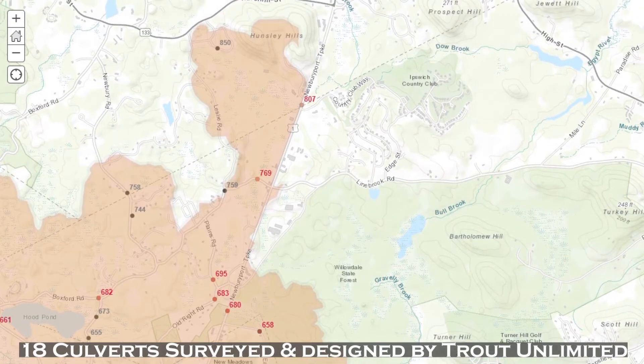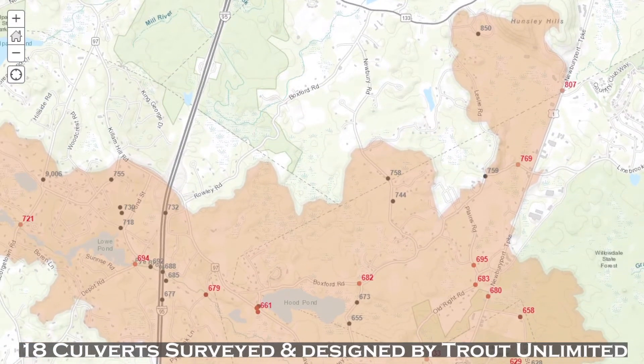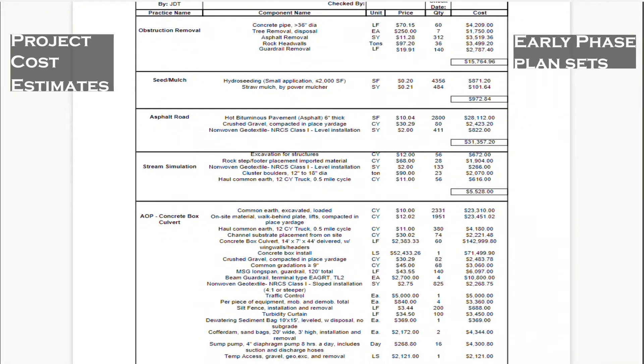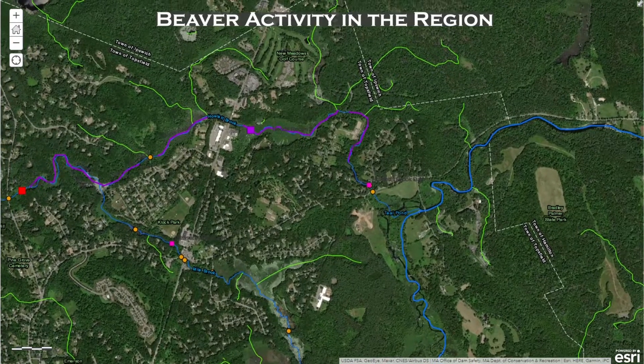A series of 18 culverts along Pottersbrook and throughout the Howlett Brook watershed will be designed by Trout Unlimited National, who will also provide cost estimates to aid towns in the next steps towards replacing these structures.